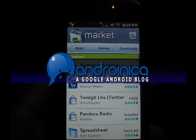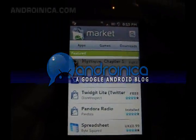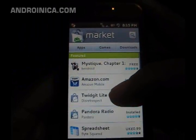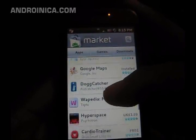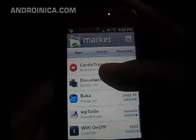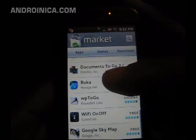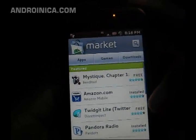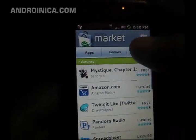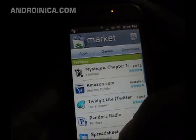Hey everybody, this is Andrew from adronica.com giving you a look at the new Android Market. This hasn't been released to most phones yet, but if you have a rooted phone and you're using the CyanogenMod ROM, your market has already been updated. When you log in you see the featured apps.